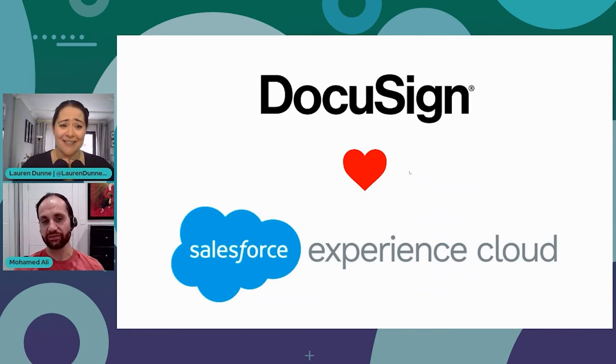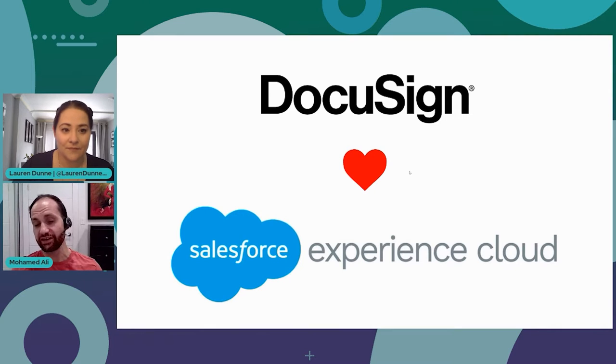I thought I'd run a session around DocuSign and how it works really well with the Salesforce Experience Cloud. I've gotten a lot of demand from customers over the last couple of years around how to maximize what they do with DocuSign. If you're not familiar with Experience Cloud, it's a great digital experience platform. Think of your Salesforce CRM as your internal platform - Experience Cloud is your external platform for customers and partners to engage with your organization. There are use cases like a partner or broker wanting to send an application, change of address form, or an NDA.